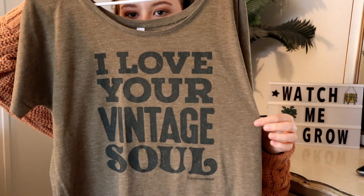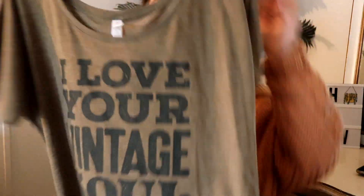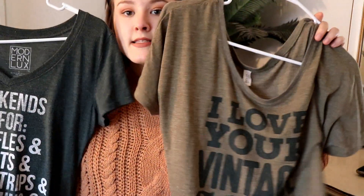I also got this one that says 'I Love Your Vintage Soul.' It's super cute — kind of a slouchier t-shirt that wears a little off the shoulder, which is cute. You could wear it with a bralette. Same styling as the others: oversized cardigan, leggings, booties — wear it to school, work, wherever. Super comfortable but still put together.